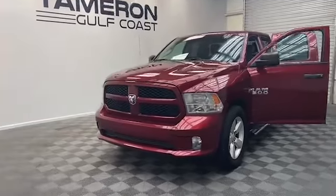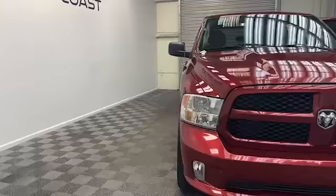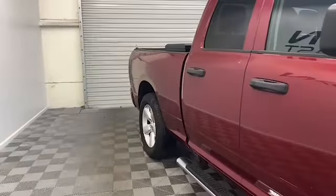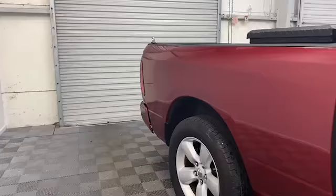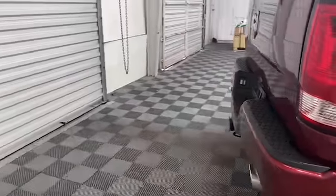Just arrived here at the all-new Tamron Gulf Coast, we have this 2014 Ram 1500 Express quad cab pickup. On the outside of this Ram 1500 we have heated door mirrors, a trailer hitch receiver, and fully automatic headlights.